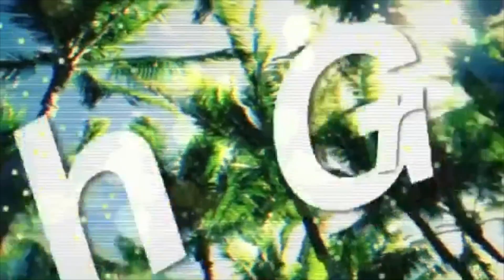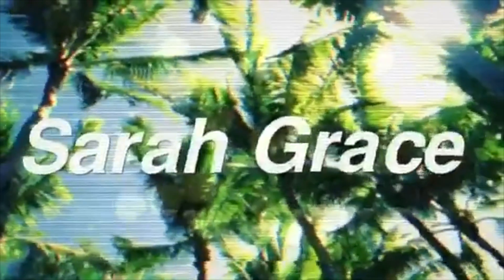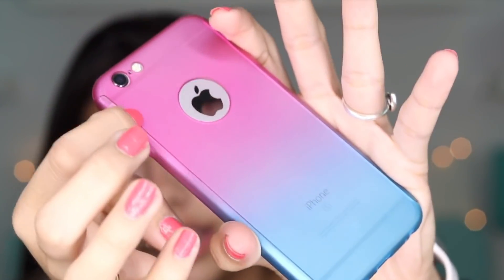Hey guys, welcome back to my channel. Today I have another video for you guys. If you guys haven't seen one of my last videos, I bought a bunch of cases from Wish for my iPhone.